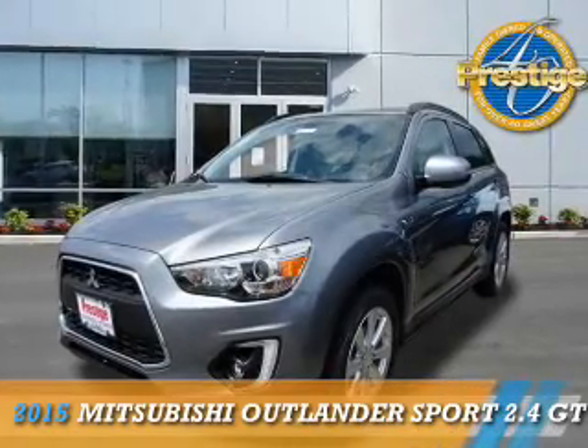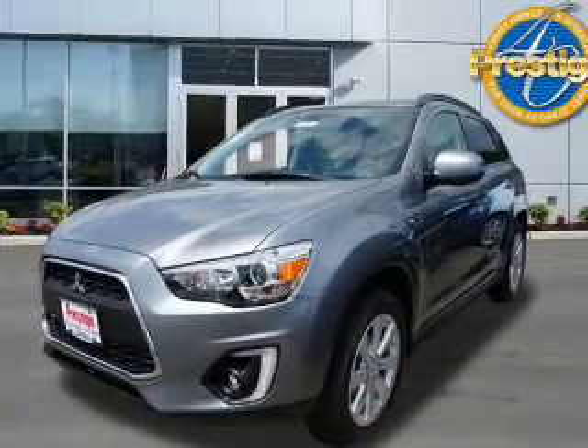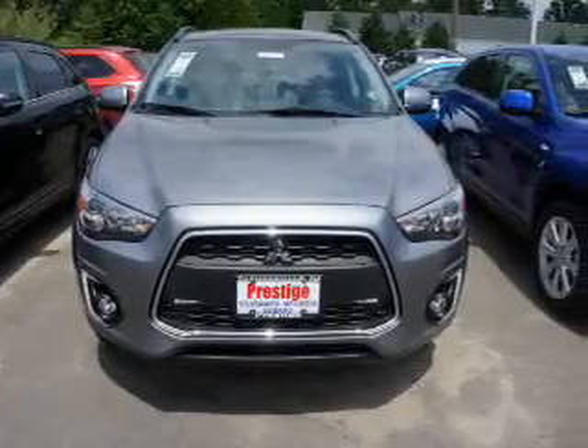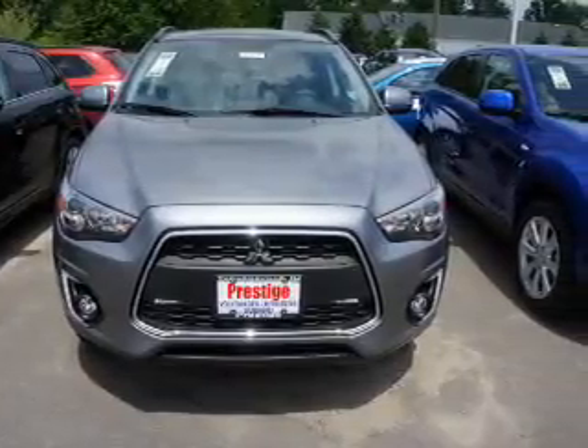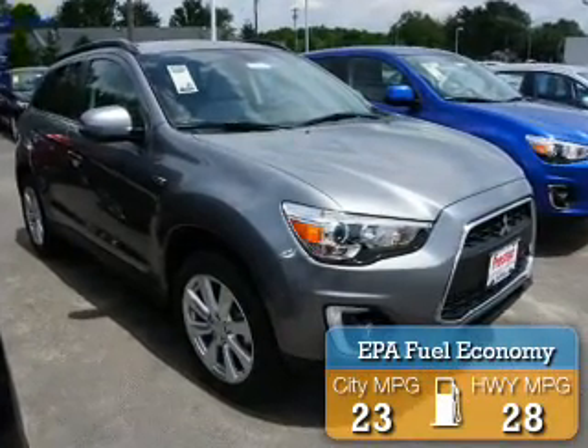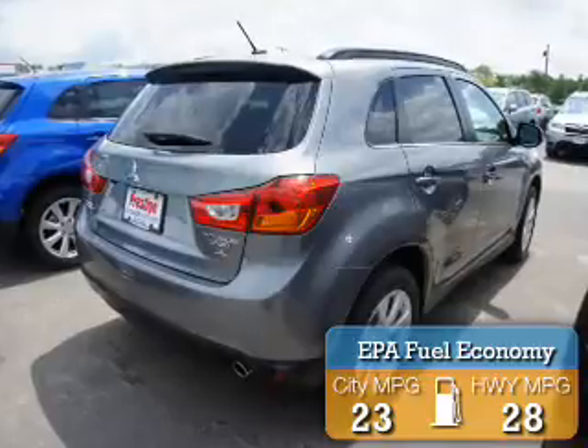Presenting the 2015 Mitsubishi Outlander Sport. It's powered by front wheel drive, a 2.4 liter 4 cylinder engine, and a continuously variable transmission. Great fuel efficiency saves you money by requiring fewer trips to the gas station.